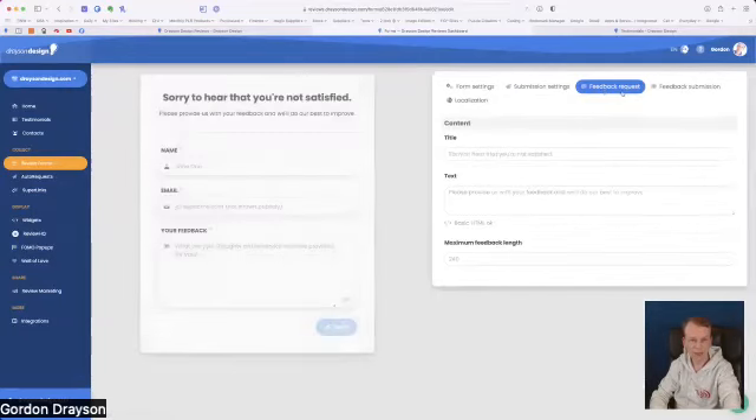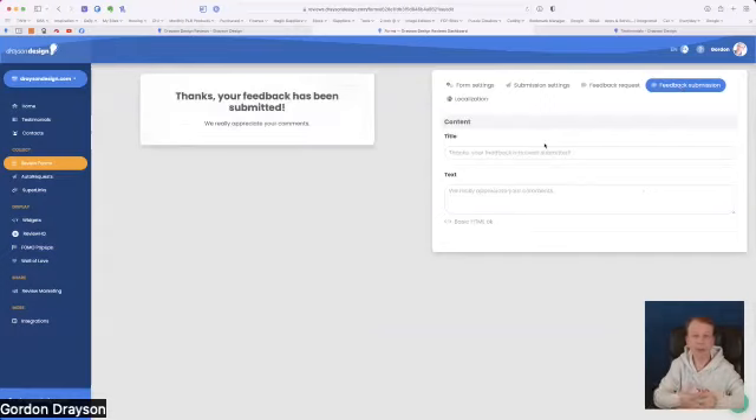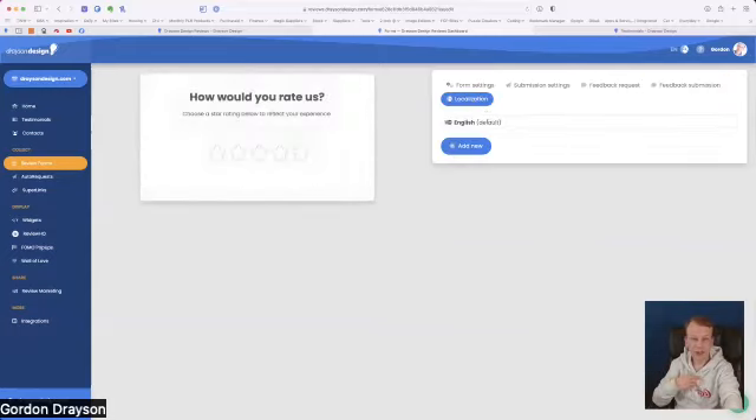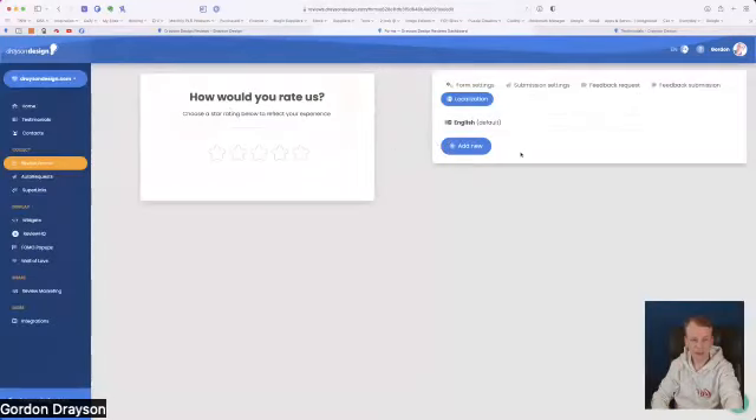You can set it so only a five-star rating sends the customer to leave a review on social media — it's completely your choice. The feedback request section is where they go if they gave a lower star rating, and again you can customize all the information: title, description text, and minimum feedback length — you could set that to 1,000 characters if you wanted. The feedback submission section controls what people see after clicking submit. Localization allows you to change the language.